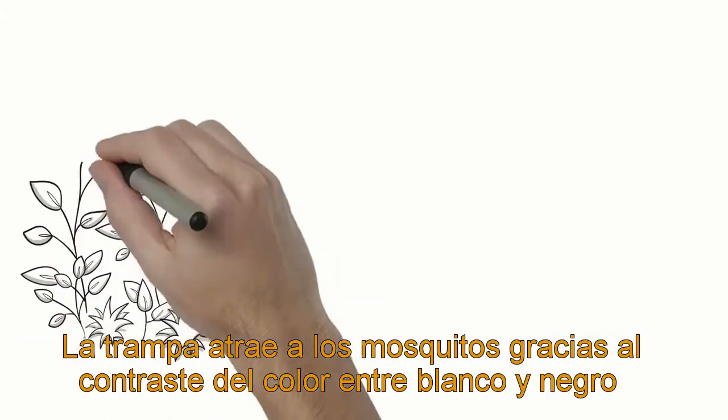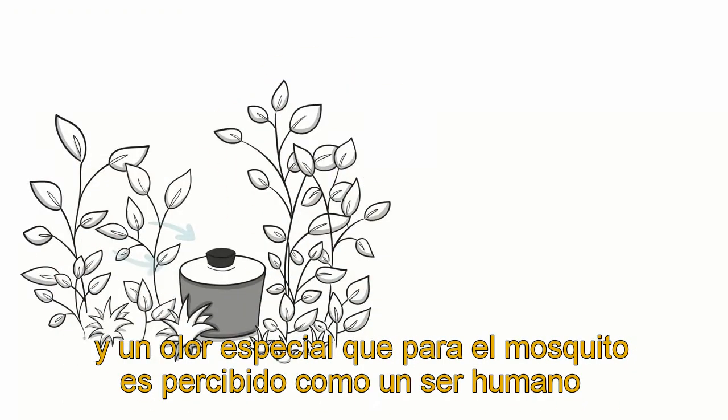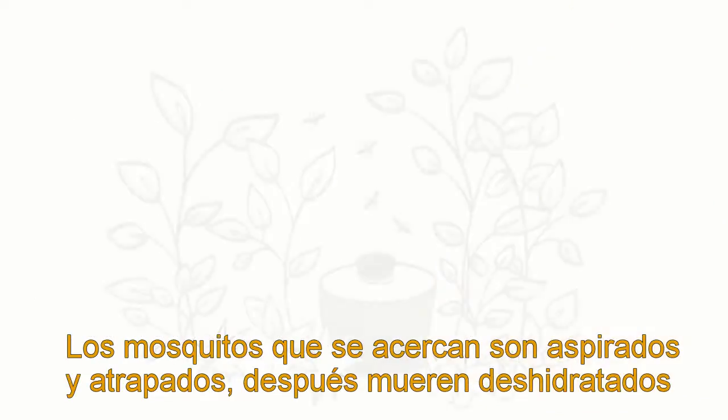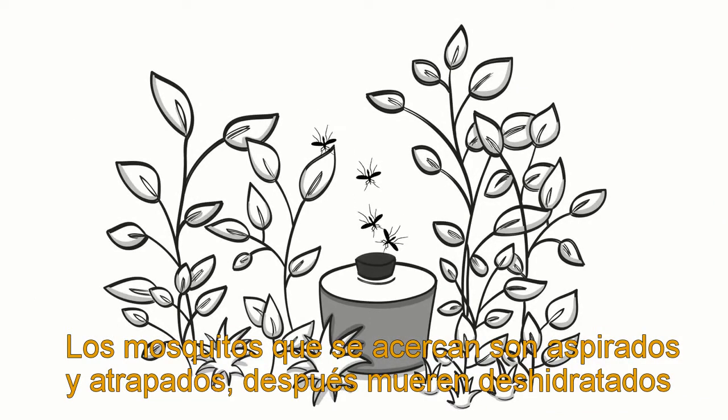The trap attracts mosquitoes through black and white contrasts, which act as visual cues, as well as human body emissions. To the mosquito, the trap looks just like a human being. The attracted mosquitoes are then sucked into the trap, caught in a catch bag, and dehydrate.